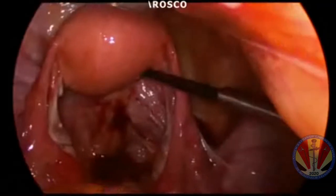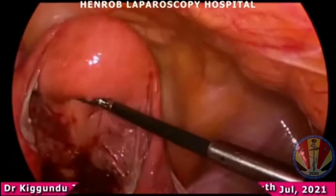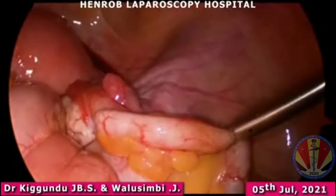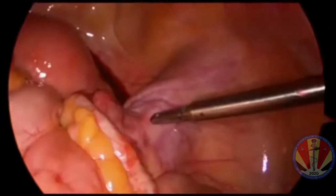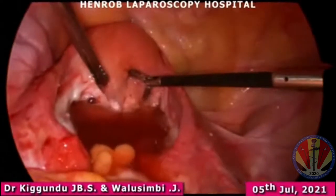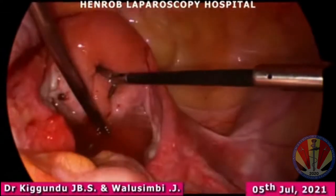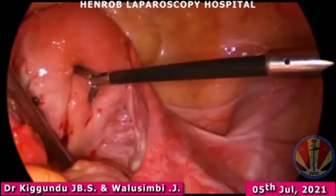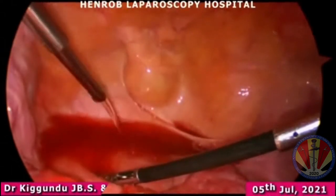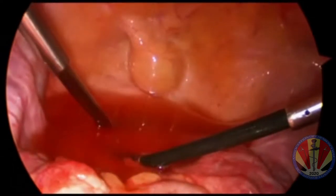Most cases you'd find fibrotic strands — that's Fitz-Hugh-Curtis syndrome from previous infection of gonorrhoea or chlamydia on the liver. That can even give you a clue on the fertility prognosis. But this patient had a clean liver. There were no signs of adhesions in the liver spaces.